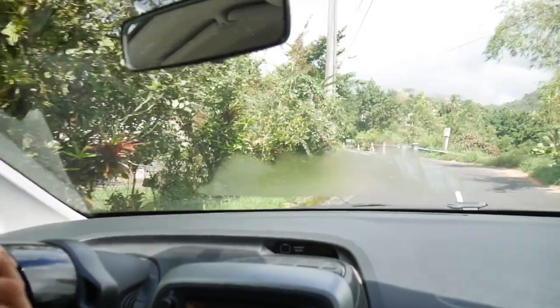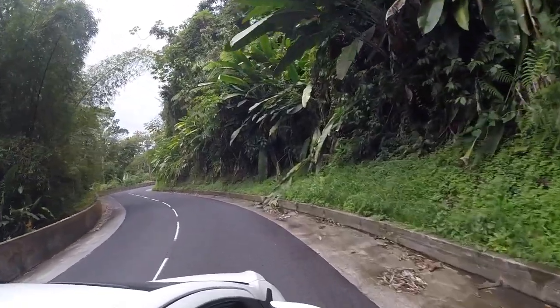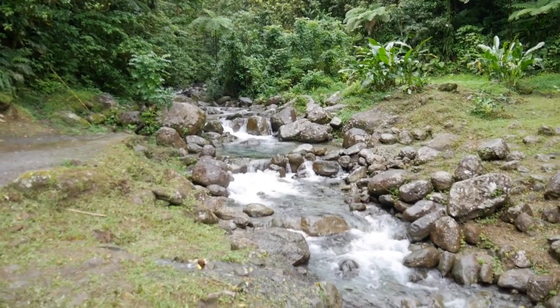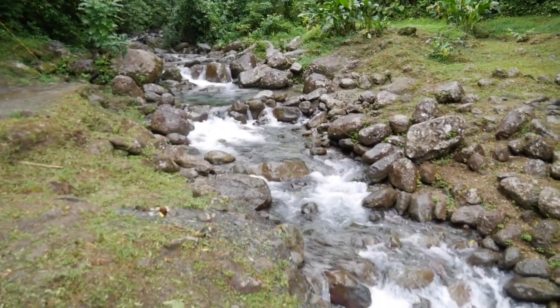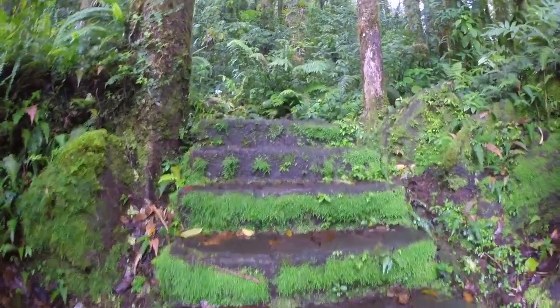We tried to forget about the bad experience and drove to the rain forest. The northern part of Martinique offers a lot of tropical forest and hiking trails.